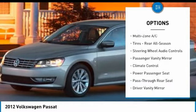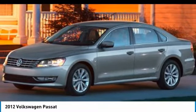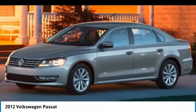Front and rear all season tires, driver illuminated vanity mirror, and fog lamps.